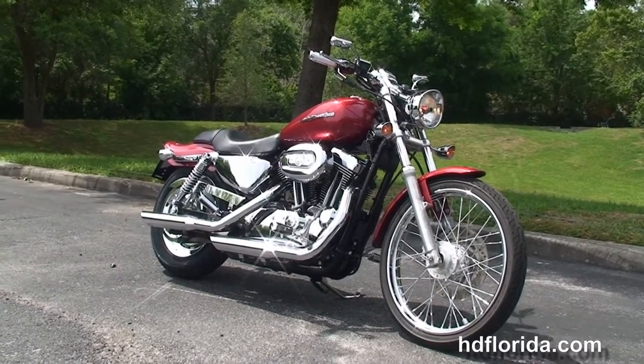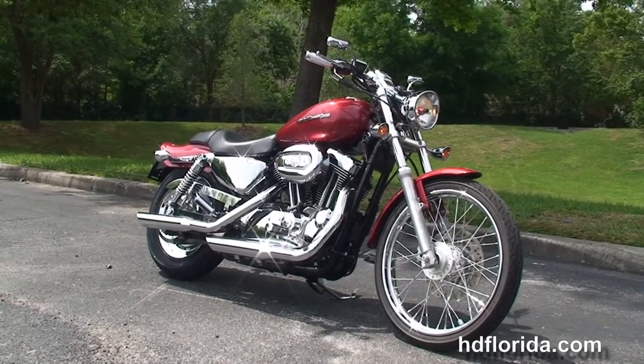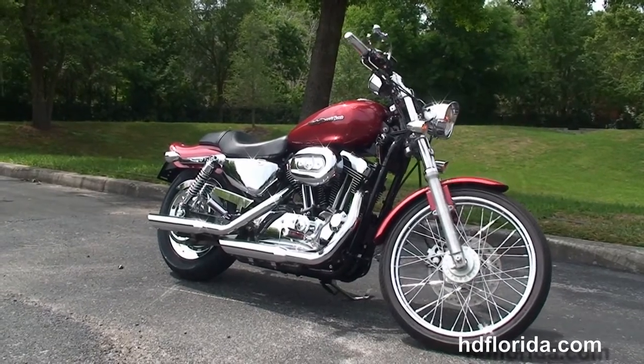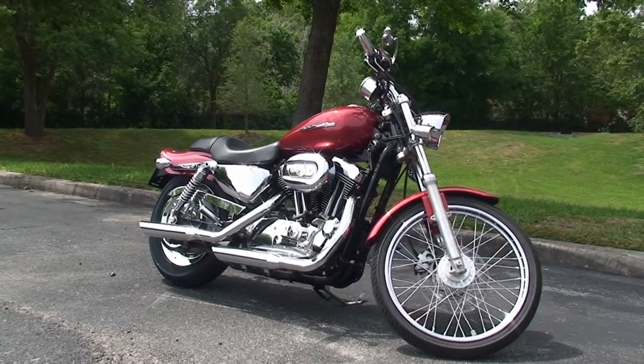For more information on this custom, click on the link below and view the rest of our stupendous inventory. Visit us at TampaHarley.com, where the Harley dealership never sleeps, and remember to have one rockin', smokin', adrenaline-filled Harley day.